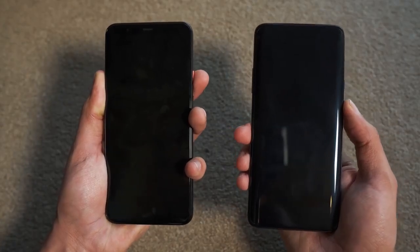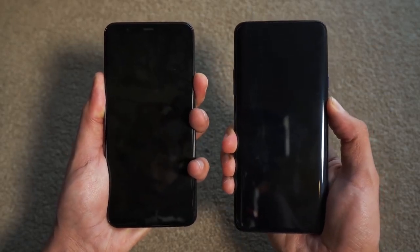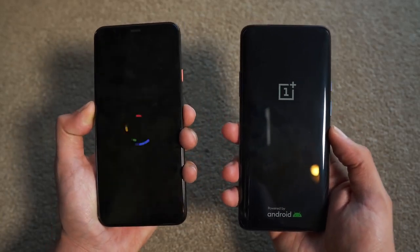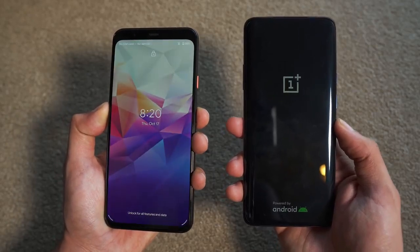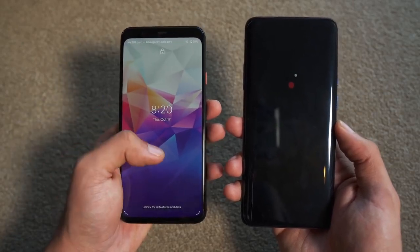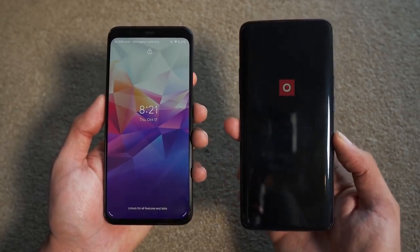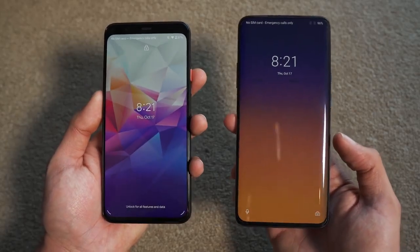As always, we'll kick things off with a boot-up comparison on both phones. As far as specs are concerned, we have Snapdragon 855 Plus on the 7T Pro versus Snapdragon 855 on the Pixel 4 XL. The Pixel is once again keeping its title of being the fastest phone when it comes to booting up, and by quite a large margin — it is way faster than the OnePlus 7T Pro.